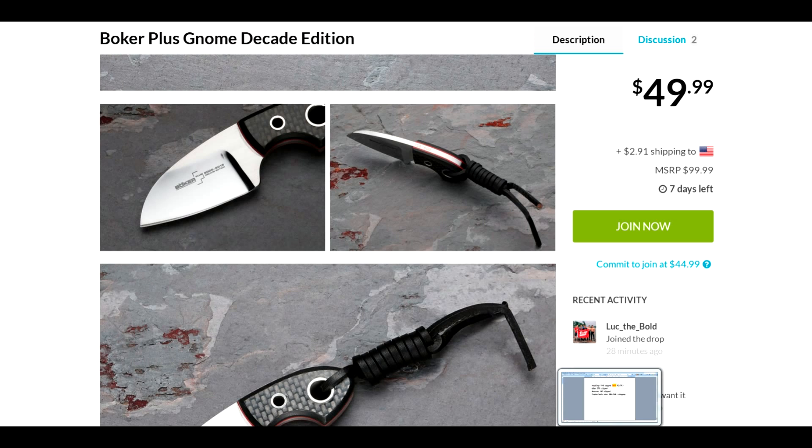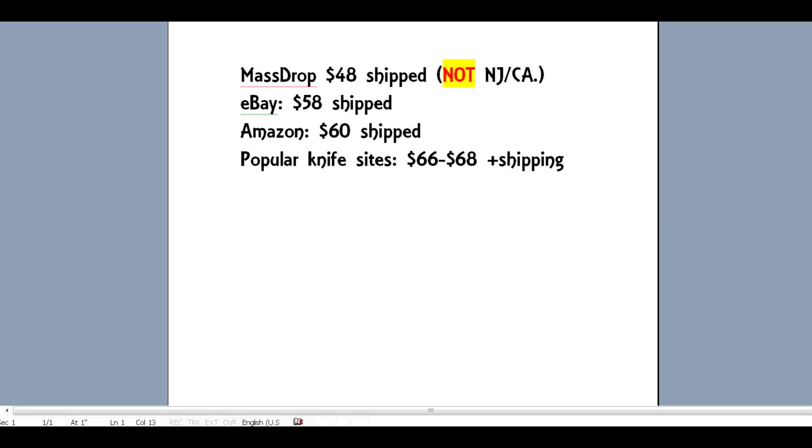Now I took the liberty of looking around to make sure this is a really good deal. MassDrop has it for $48 shipped — not in New Jersey and California because they charge tax on those two states, but even if you add tax it's still better than the best price elsewhere, which is eBay for $58 shipped. eBay only has one or two at that price. Amazon has it for $60 shipped, and most popular knife sites have it for $66 to $68 plus shipping. So even if you were lucky enough to get it on eBay, you're still saving $10.